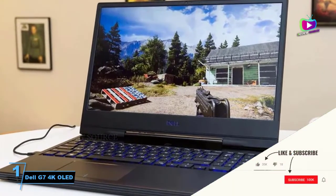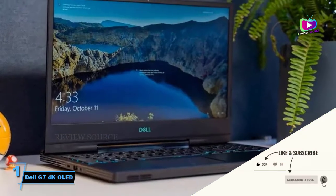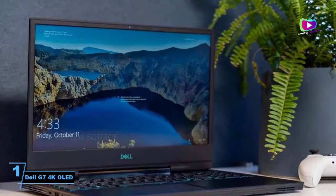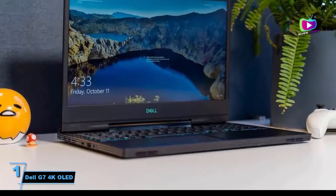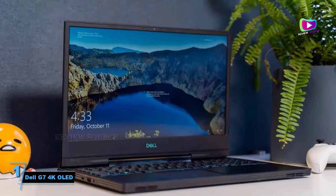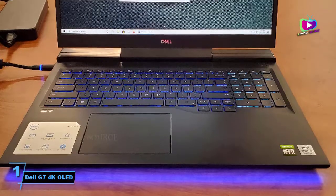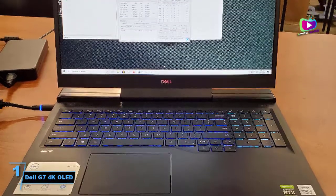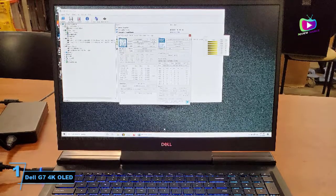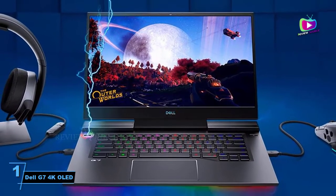At number 1, the Dell G7 4K OLED RTX 2070 MQ. On paper, Dell has done a great job delivering one of the best gaming laptops for gamers and content creators. But is it really good enough? Let's find out. Looking at the design, it has a nice build quality with a metal finish. I didn't like the hinge design because it is known to break down sooner than traditional designs. It comes with an Intel Core i7-10750H, 16GB of DDR4 RAM, and NVIDIA RTX 2070 MQ with 8GB of VRAM.